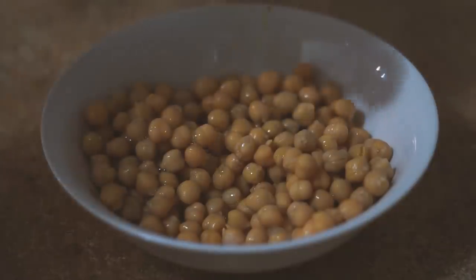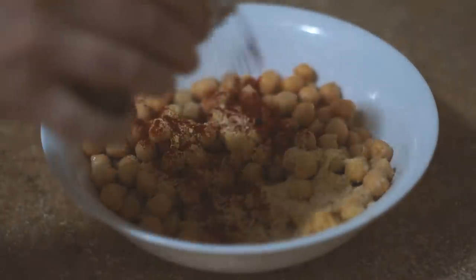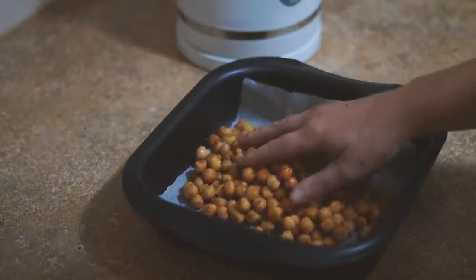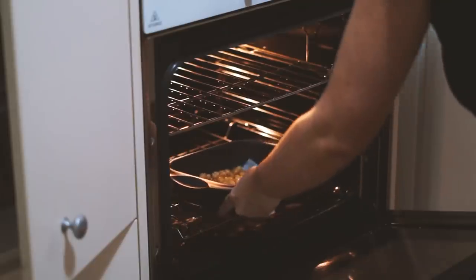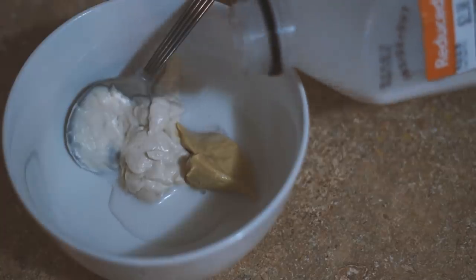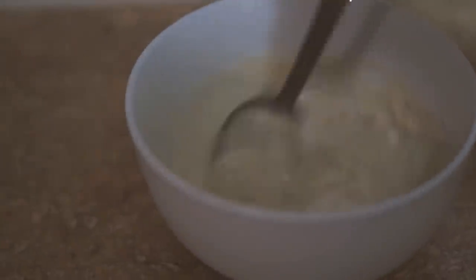Starting with some chickpeas, olive oil, nutritional yeast, garlic powder, and paprika, which I mixed together and then popped onto a baking tray and into the oven to roast. Whilst they were roasting, I made some dressing with cashew milk, mustard, vegan mayonnaise, and lemon, and mixed that all together.